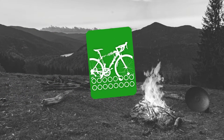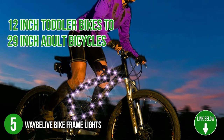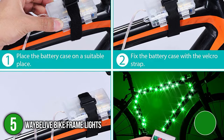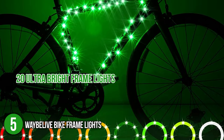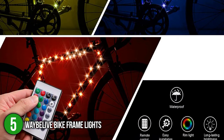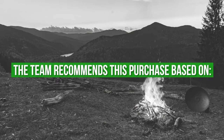The fifth bike frame light on our list is the Weibulli Bike Frame Lights. These bike spoke lights fit bicycles of all sizes, from 12-inch toddler bikes to 29-inch adult bicycles with a standard frame, including mountain bikes, road bikes, hybrid bikes, triathlon bikes, and touring bikes. It consists of 20 ultra-bright frame lights that enable you to become clearly visible, especially during nighttime. You can conveniently toggle its settings with the convenient remote control or simply click the battery box. TrustedShoppingGuide.com has awarded the Weibulli Bike Frame Lights a 3 badge rating. The team recommends this purchase based on the following.